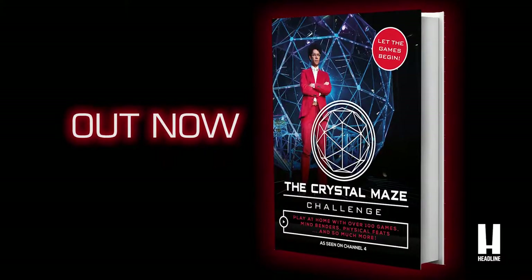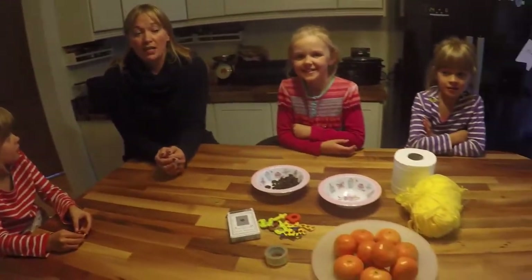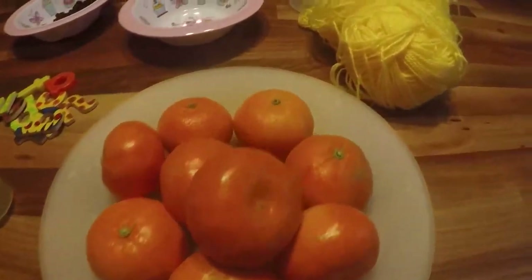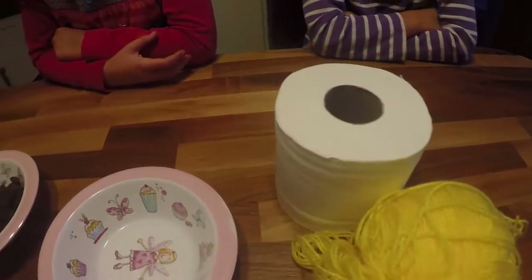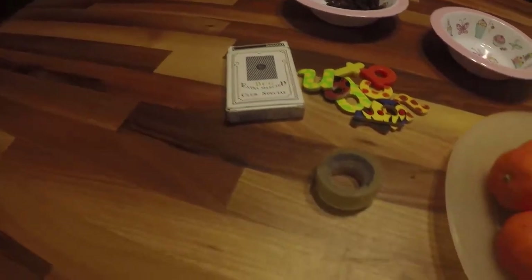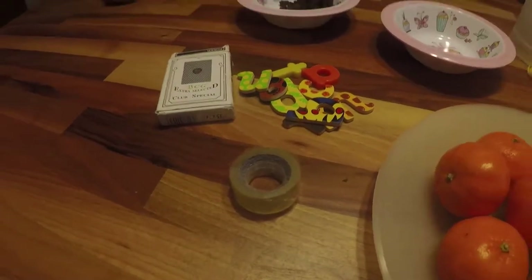We've got the new Crystal Maze book and we are going to try out some of the games. We can do all the games with ordinary household objects like this random collection of things on the table — some toilet rolls, some tangerines, some raisins, a pack of cards, and some letters. Then we're going to show you what we're going to do with them.